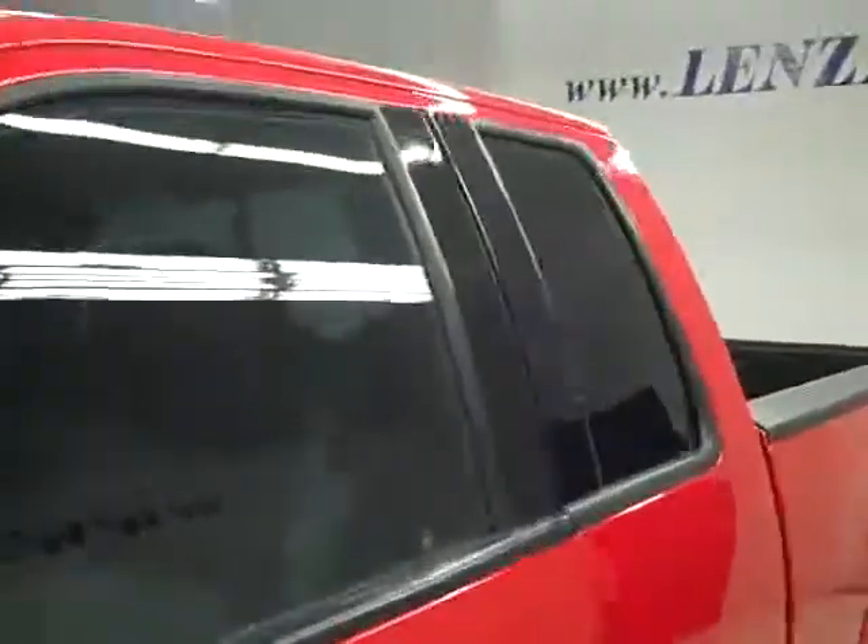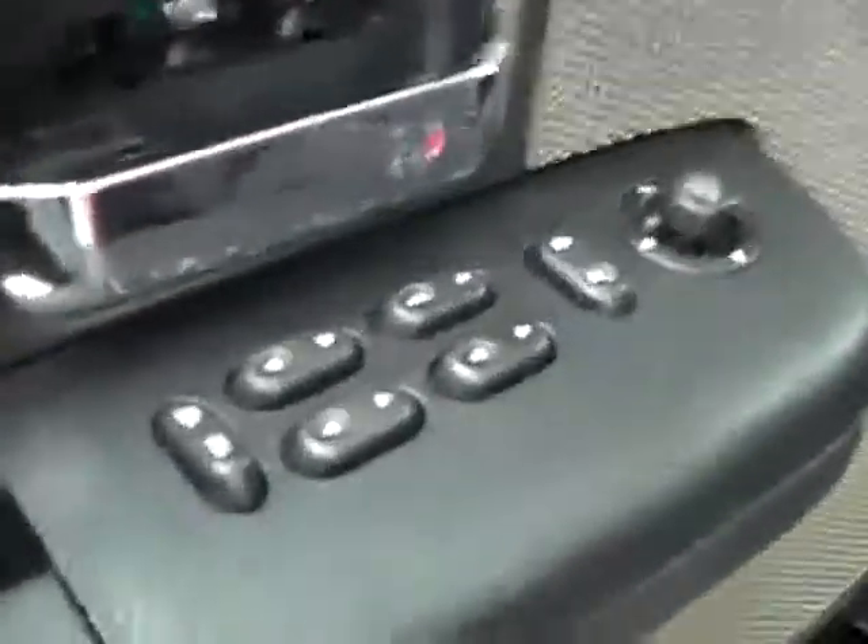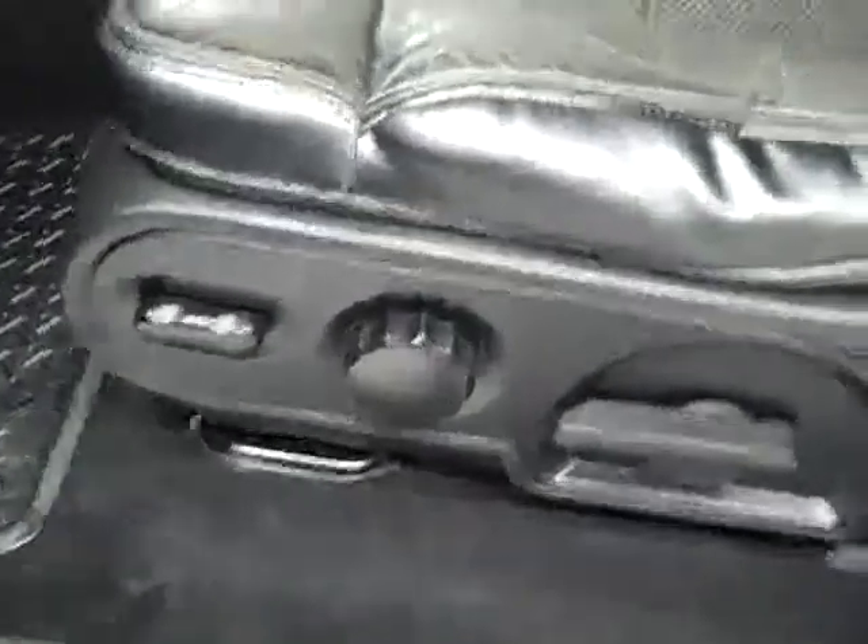Let's take a look inside. Here you get your power windows, locks, and mirrors. Power adjustable driver seat with leather interior. Leather is in good shape — I don't see any rips or tears, no stains. Floors are very clean as well. Taking a look in back, same thing — very good condition, no damage, and the floors are nice and clean in back too.